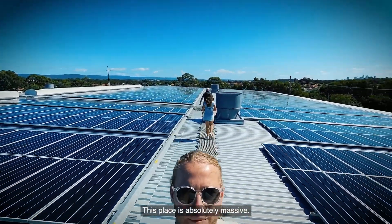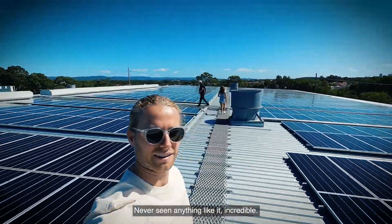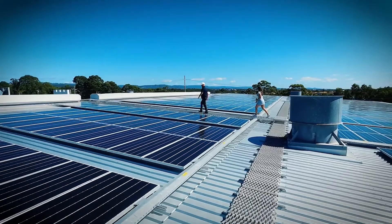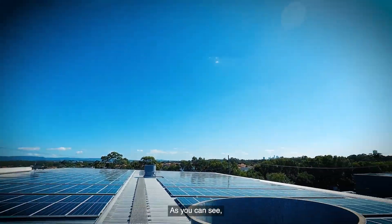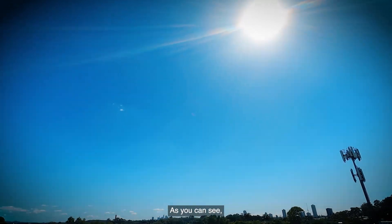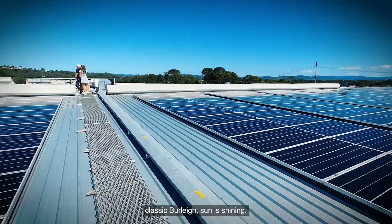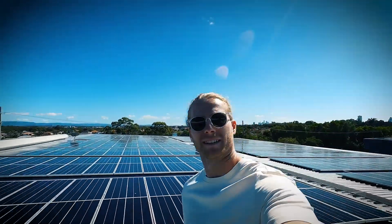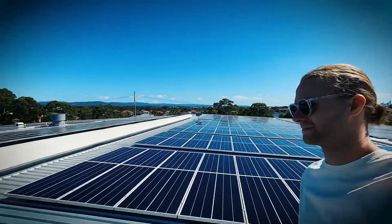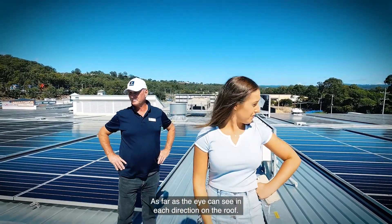This place is absolutely massive. I've never seen anything like it, incredible. As you can see, classic Burley, the sun is shining, the solar panels — they work on a tree. As far as the eye can see, in each direction on the roof, it's completely covered.